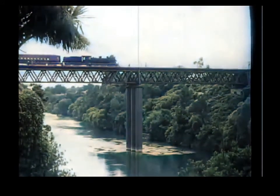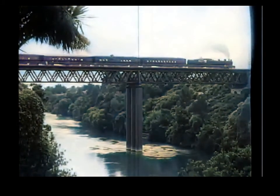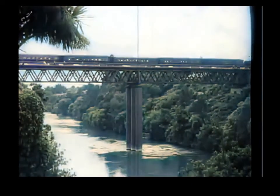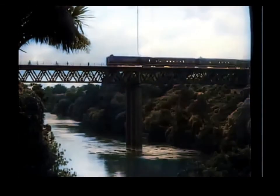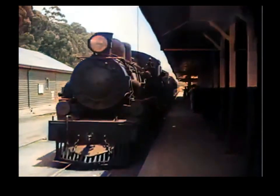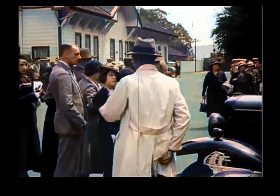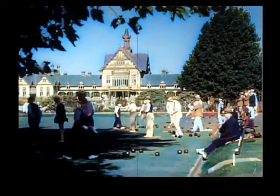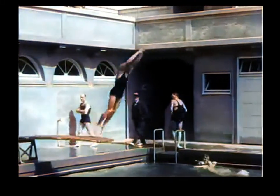From Auckland leaves another important train, the Rotorua Express, serving the great thermal region centring on the world-famed spa, where various forms of curative treatment are provided. Valuable as are the hot and cold waters of Rotorua, they are not the only attractions in this region. There are excellent sports grounds and angling facilities, beautiful scenery and delightful open air swimming pools.